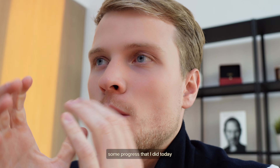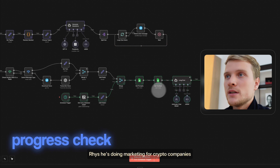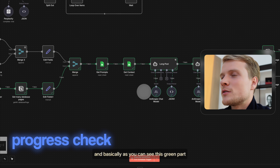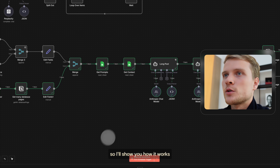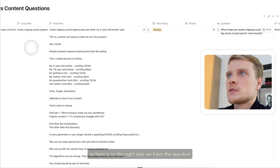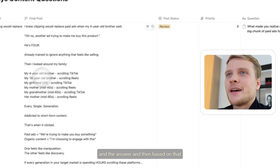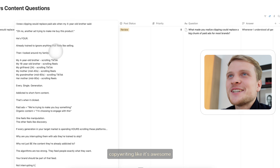Now I want to show you some progress I did today. Here's the workflow for my free client Reese — he's doing marketing for crypto companies. As you can see, this green part is a newly generated piece of content. So I'll show you how it works. When we go here to Notion, here's the database with pieces of content. On the right side we have the question and the answer, and then based on that, a piece of content is generated. And look at this copywriting — it's awesome.